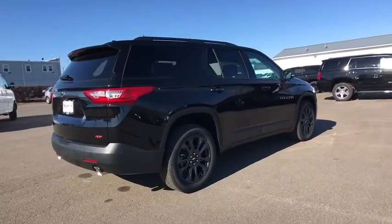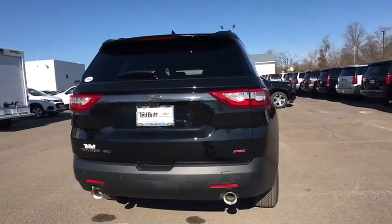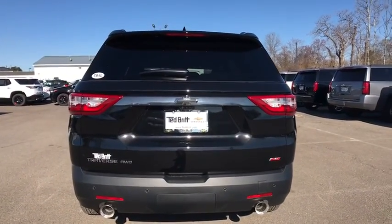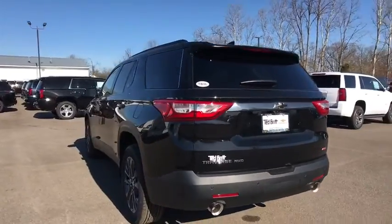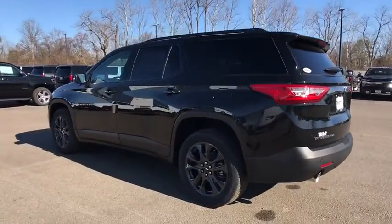Traction control, navigation system, power passenger seats, power liftgate, dual airbags, leather-wrapped steering wheel, alloy wheels, power steering, four-wheel disc brakes, universal garage door opener.